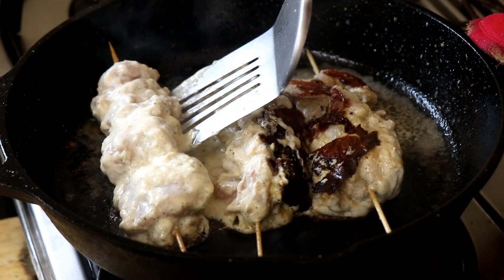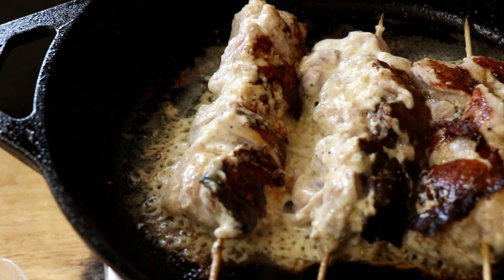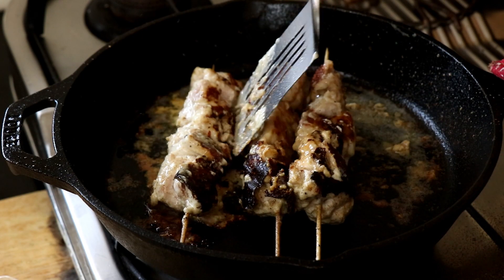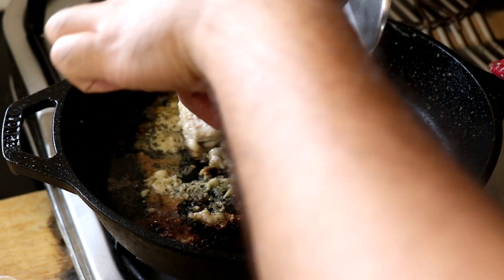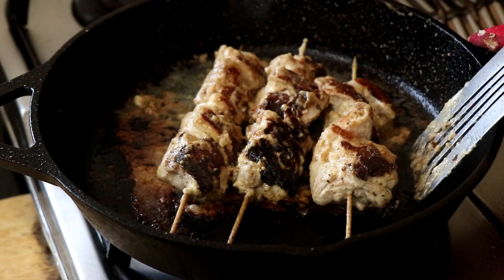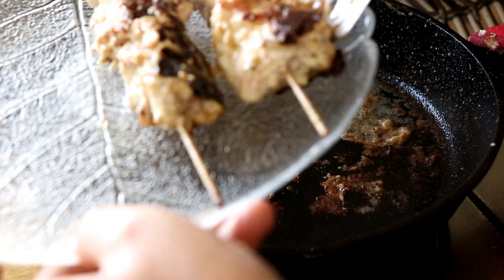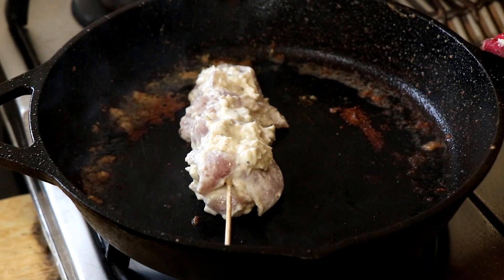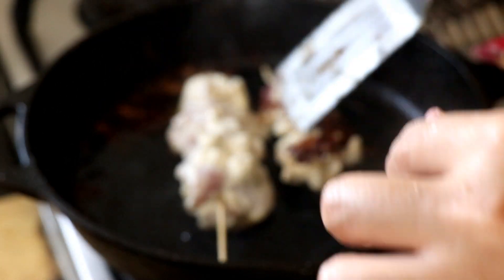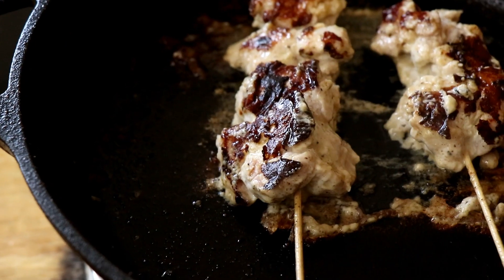Make sure you flip the skewers over once one side is done cooking. This should take about 8 to 10 minutes in total, constantly turning the skewers as needed. Cook it until the chicken is no longer raw — you want cooked chicken, not raw chicken. I had 5 skewers in total, cooking 3 and then 2. I don't want to crowd the pan as that just messes things up.